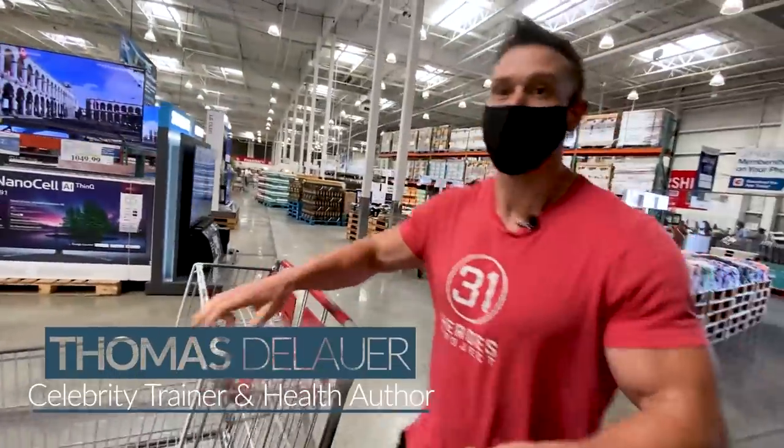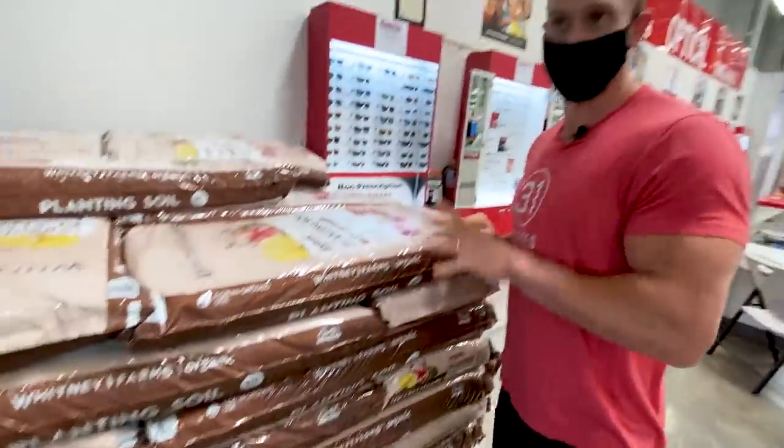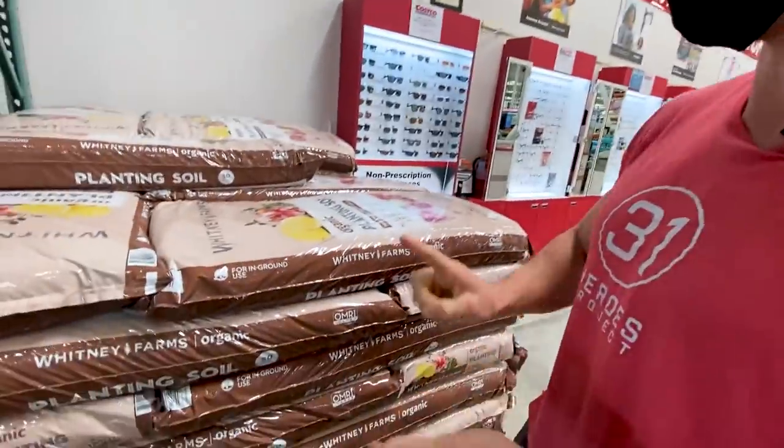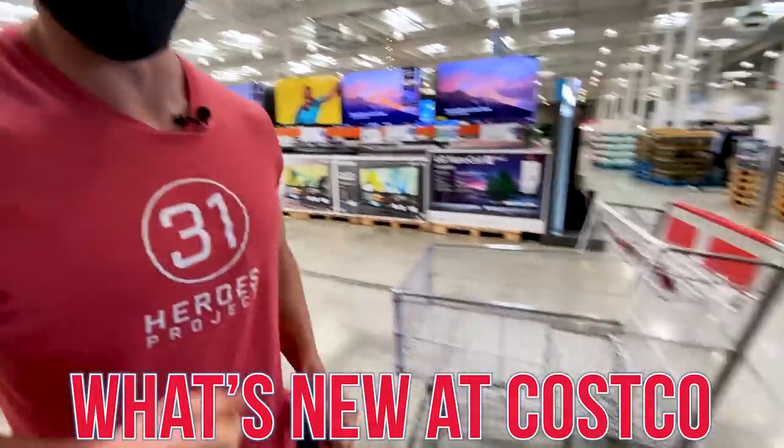All right, so the first thing we're going to get is some awesome new planting soil. It is the most mineral-rich stuff — magnesium, potassium, phosphorus, everything you need, even a little bit of zinc, everything you need for your thyroid. Seriously, let's go find what's new at Costco.